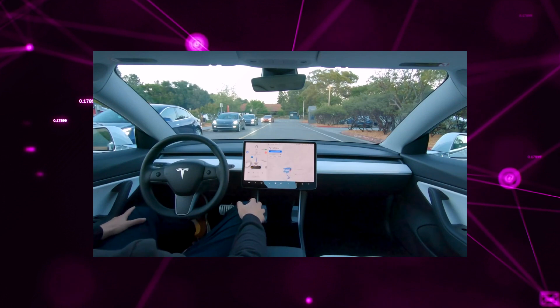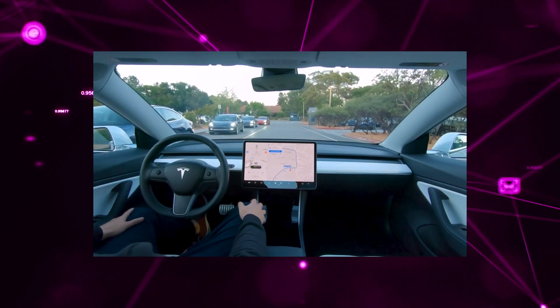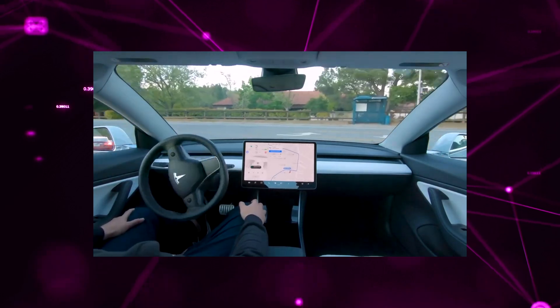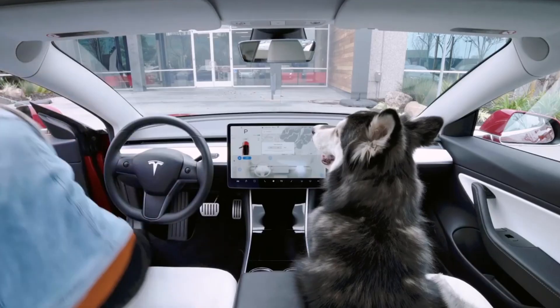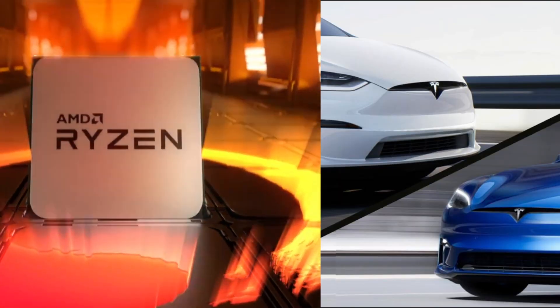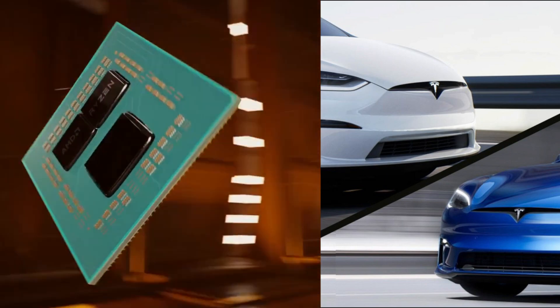It also looks like all new Tesla models will now have the refreshed user interface that the luxurious Model S and X received in 2021. This new UI allows the driver to customize the infotainment display as needed. Model X, Model S, and made-in-China Model Ys have also transitioned to a new AMD Ryzen chip for the media computer.